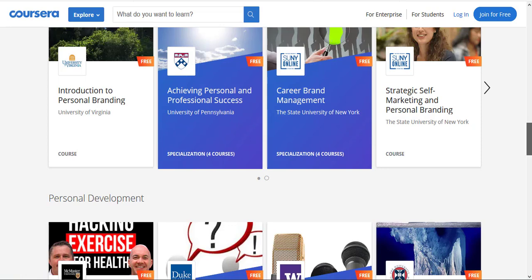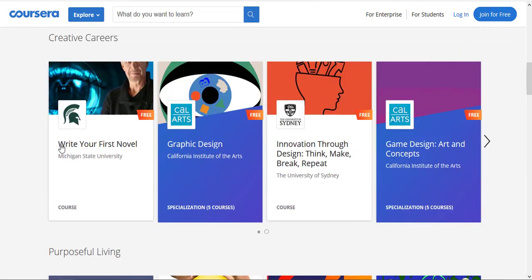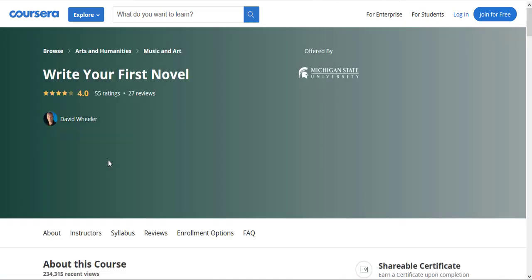To show you how to avail the offer, I'm going to pick one course from this page. Let's pick Write Your First Novel — it is from Michigan State University and it has a rating of four out of five.